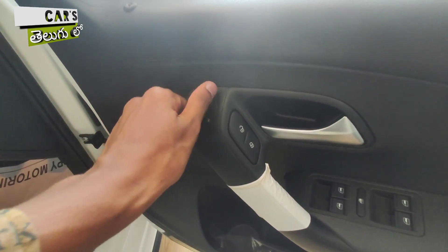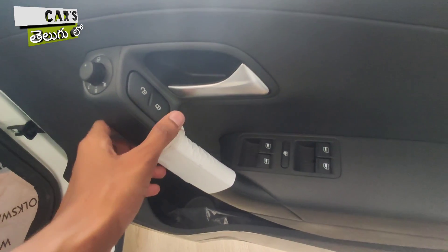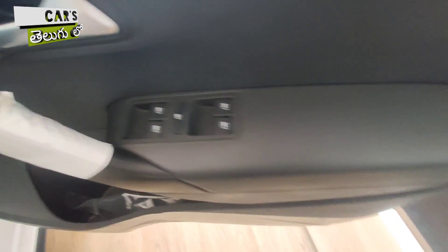The outside rear view mirrors have an auto-fold function. You also have lock and unlock buttons, and all four power windows are available.